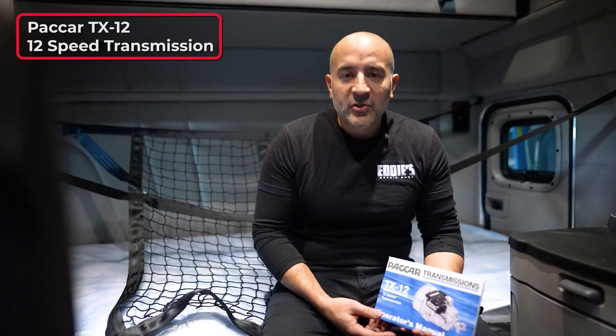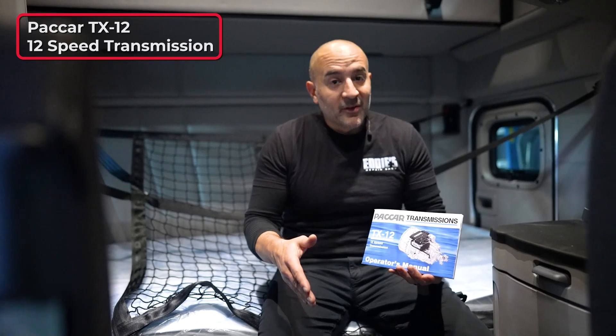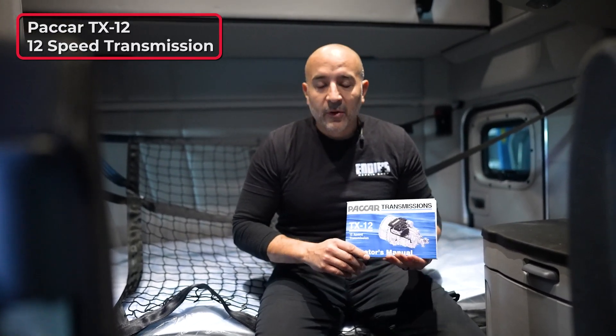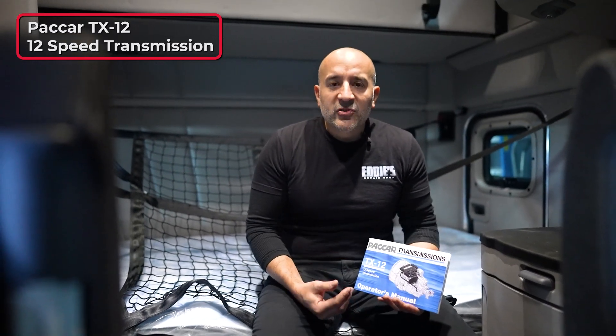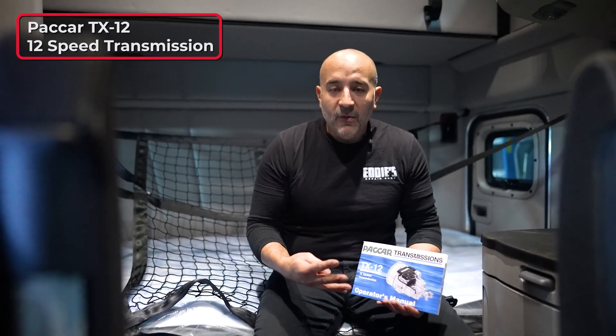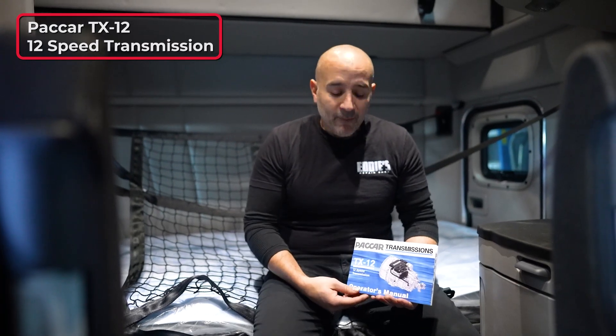So the TX12 12-speed transmission has many features. We're inside the cab because the transmission is underneath the truck, but I can show you the manual here, which both the driver and the technician have access to if they need help. This transmission has many features like any other transmission out there, but I'm going to touch base on four that I believe are very essential.